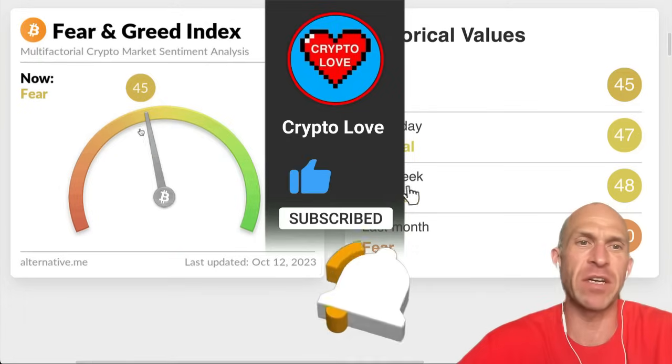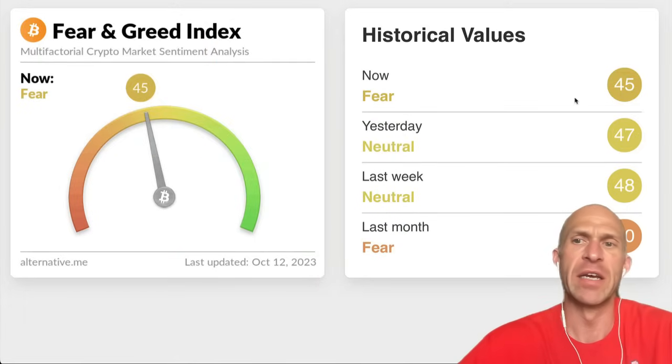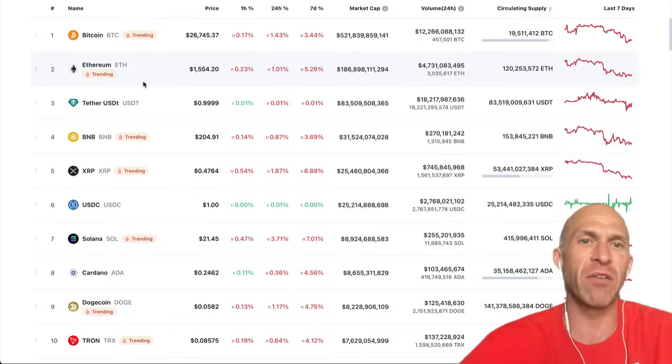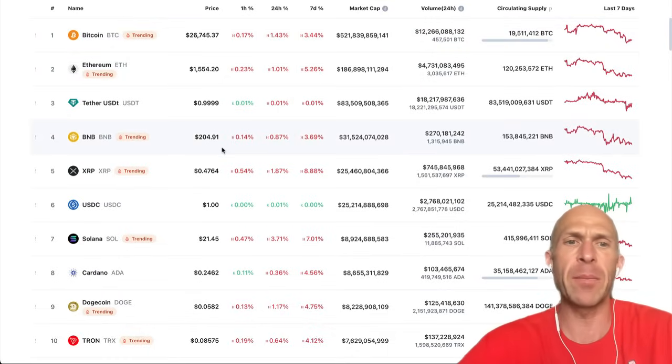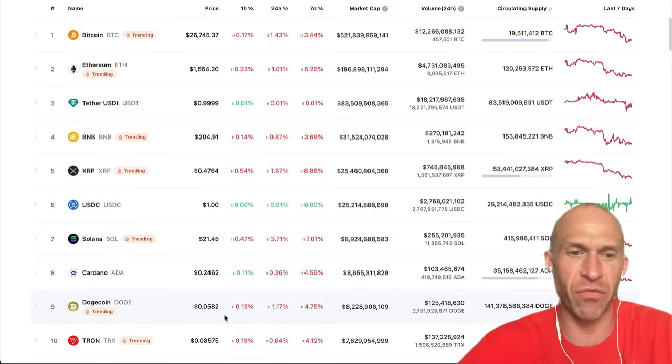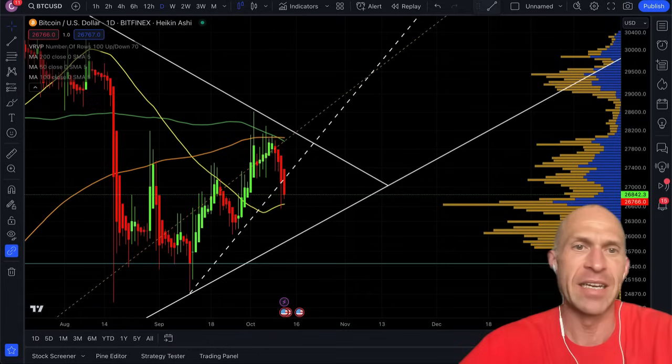Today, fear and greed dropping down into fear at 45, down from yesterday's neutral 47. The overall market is down almost 1%. Bitcoin at $26,745, Ethereum at $1,554, BNB at $204, XRP at 47 cents, Solana at $21, Cardano at 24 cents, Dogecoin at 5 cents, and Tron at 8 cents.